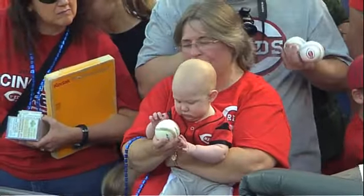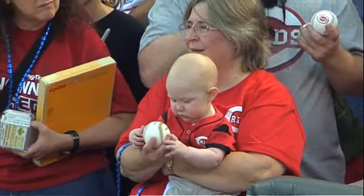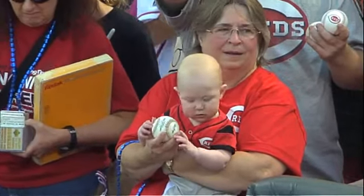The Reds trying to widen the gap between themselves and the Cardinals in the National League Central, taking on the Pirates at home.